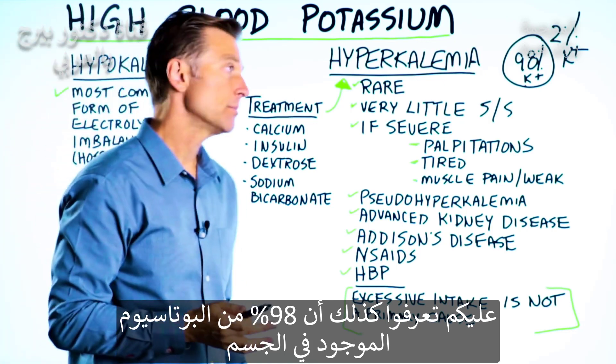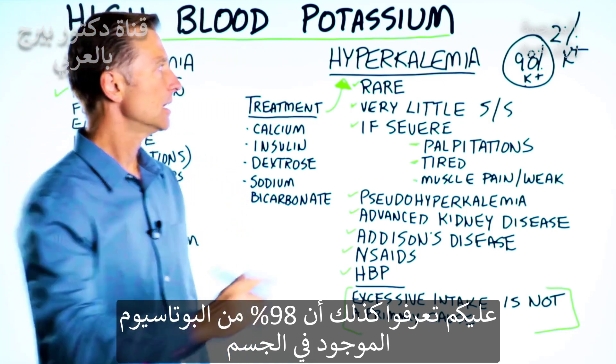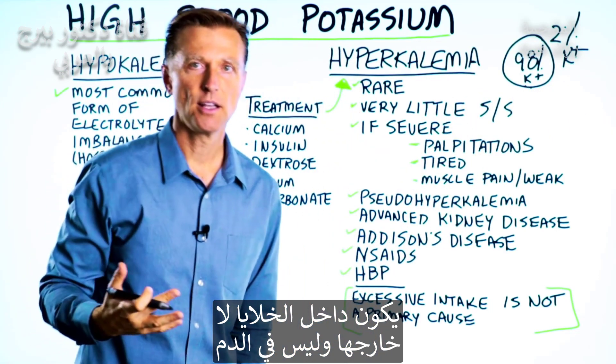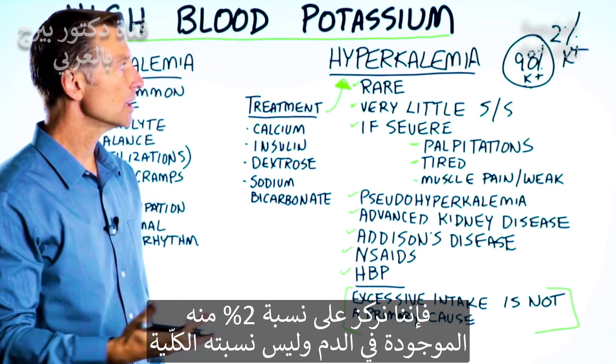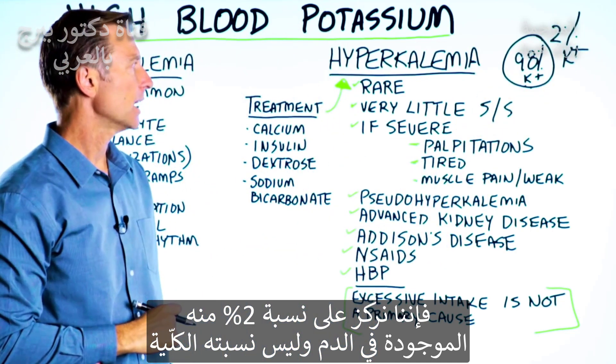The other thing to know, which is very important, is that 98% of all your potassium in your body is inside your cell, not outside the cell, and not in your blood. So when we're evaluating hyperkalemia, we're really looking at this 2%, so we don't really see the whole picture of what's going on.